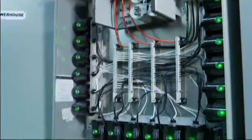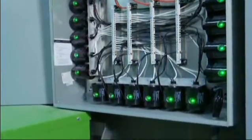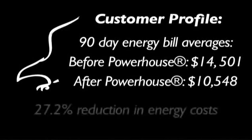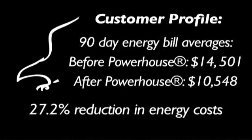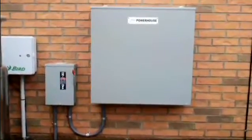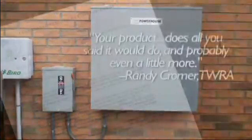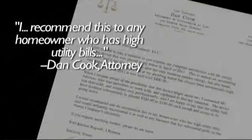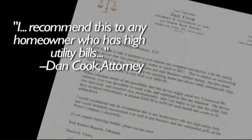Many clients are realizing the benefits of the Blackhawk Energy Saver. Comparing energy bills before and after installation of the Powerhouse from Blackhawk, we see that this customer saved 27.2% on their energy costs. It's not just commercial businesses — it's industrial and residential customers too. Positive results and satisfied customers: that's the bottom line with the Blackhawk Powerhouse.